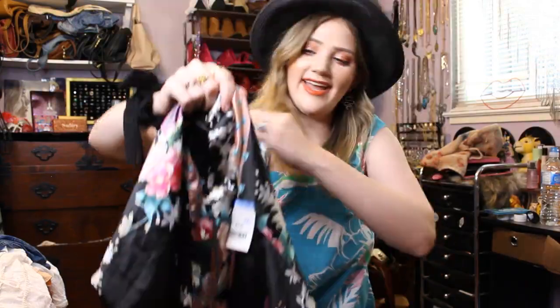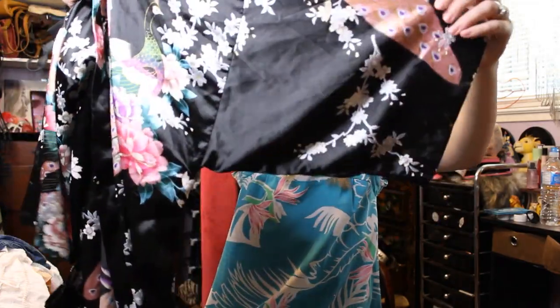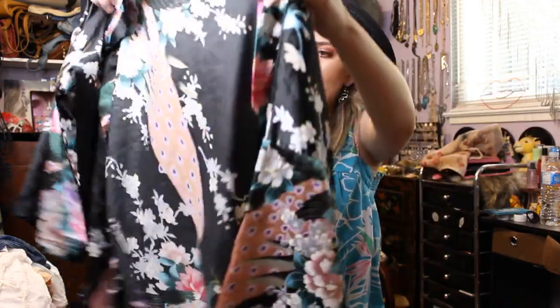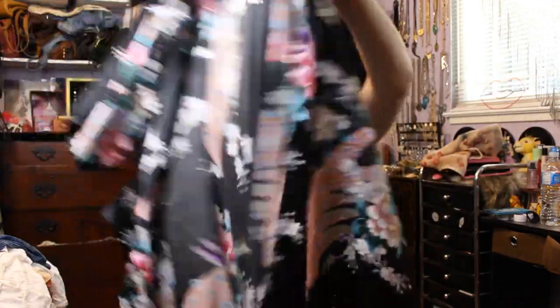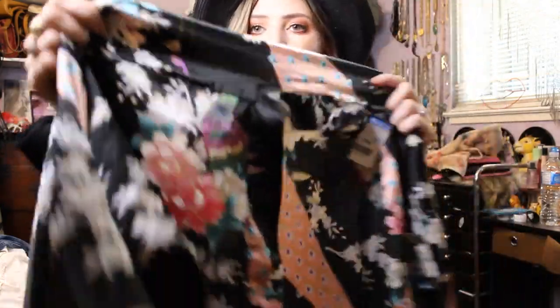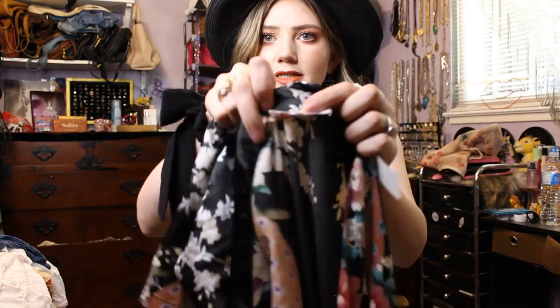I got this black silky kimono or robe. It has flowers on it and it's got a peacock on the back. Just a really pretty print, and it is vintage as well.